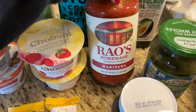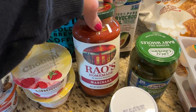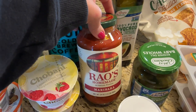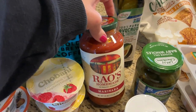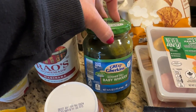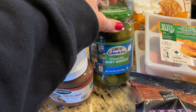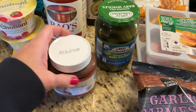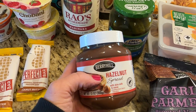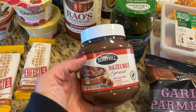They had Rao's marinara, which was about six or seven dollars. I like to buy it at Sam's because you can get a two or three pack there for a better deal, but I forgot to check, so I just picked one up here. Their pickles are good and they have no artificial colors and no high fructose corn syrup — pickles are hard to find without yellow food dye, so that's a little tip. Got some hazelnut spread for the boys. They really love Nutella, but my youngest can't have it because it contains vanillin, which is artificial vanilla flavor.